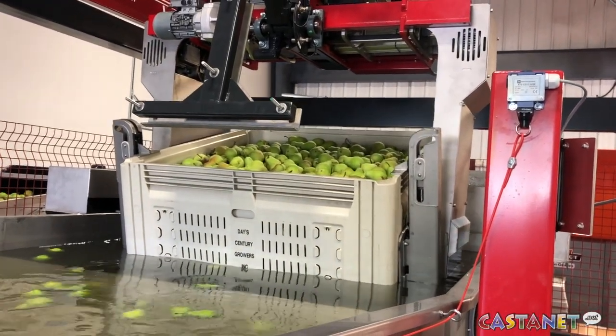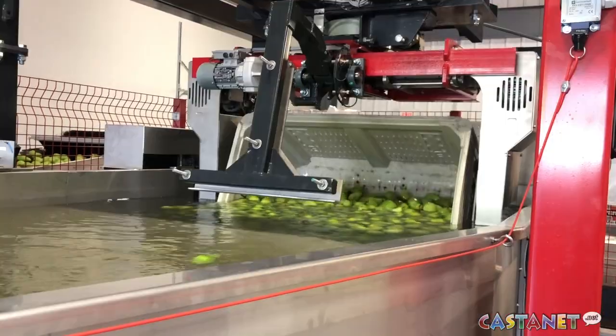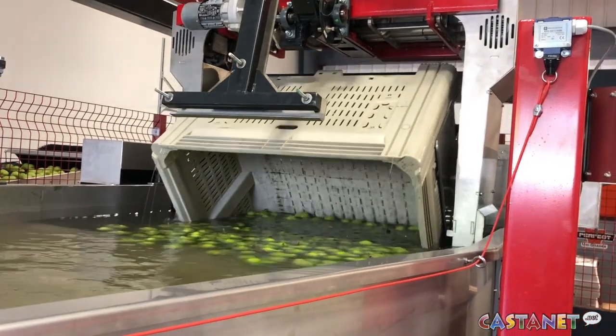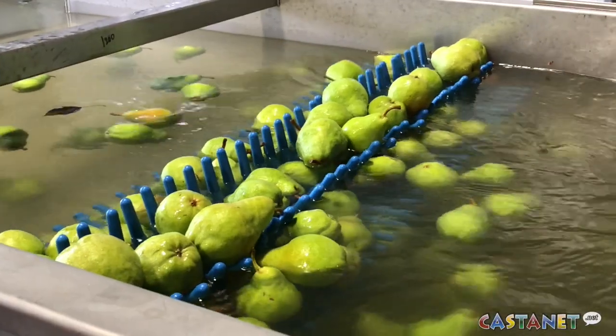The portal comes and picks up the pears, brings the bin of pears to our bin dump, dumps the pears into the water, and then puts the empty bin down. It picks up the third bin, waits until there's no pears in the water, dumps it, and so on.